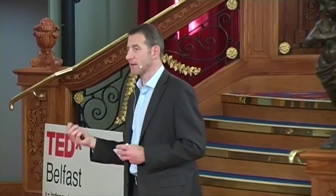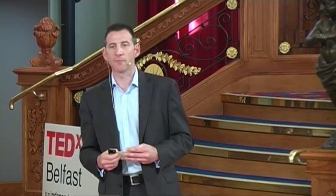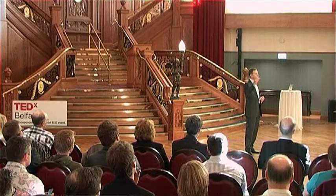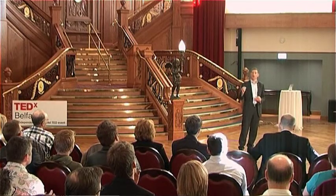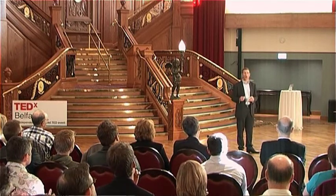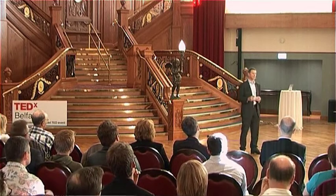If I were to take any one of you in this room, including myself, and drop you on top of Mount Everest, you would be unconscious within seconds and dead probably within a number of minutes. Mount Everest stands at 8,848 metres — 29,029 feet — about the height that transatlantic planes fly. On the top of Mount Everest, the pressure is about a third of that at sea level, which means there's about a third of the oxygen available there compared to here.